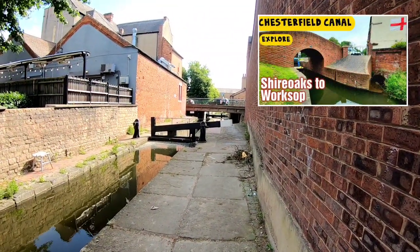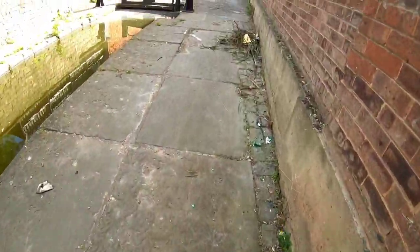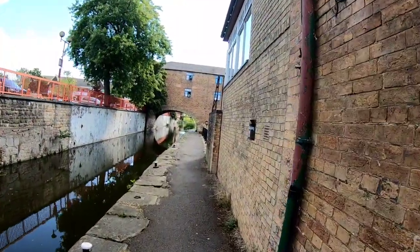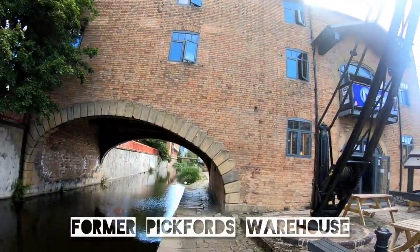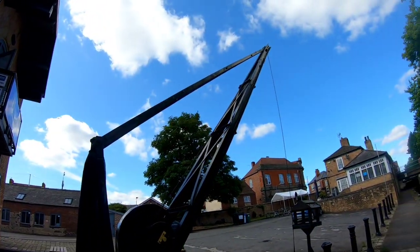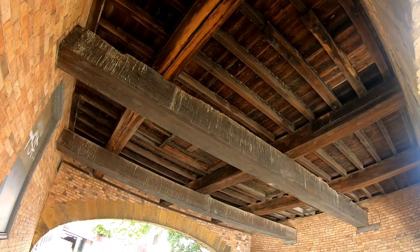So here's where we left off on the last video — Worksop Town Lock in Worksop town centre. I wouldn't want to be cycling through here at the minute; there's so much broken glass on the towpath. We've got the Straddle and Cuckoo Wharf here with the old crane. Let me just get out of this bit — there's quite a stench down here, people use it as a toilet.